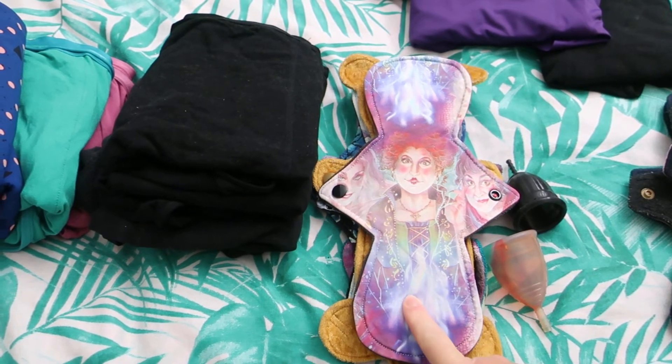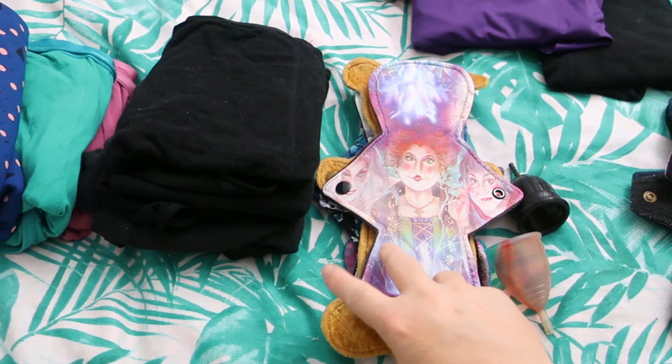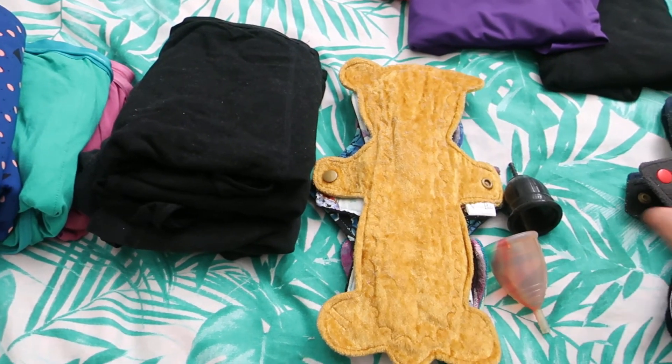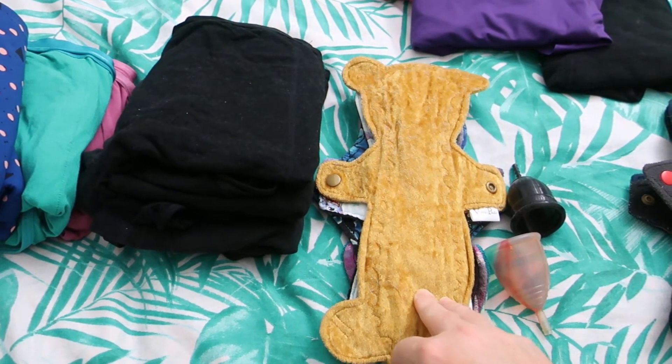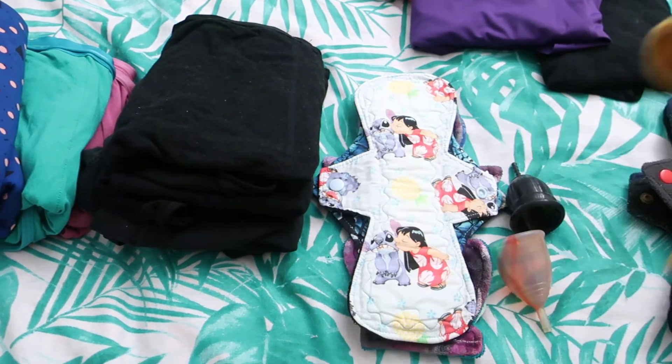This is the 11 inch Hocus Pocus by Orange Tulip Knits. It is cotton lycra topped, super heavy bamboo fleece core and wind pro on the back. Then this 12 inch Booboo Bear by Venus Pads. It is crushed velvet top, flannel core and fleece on the back.